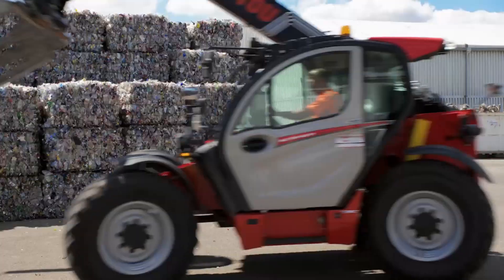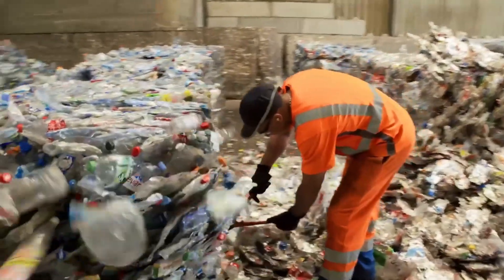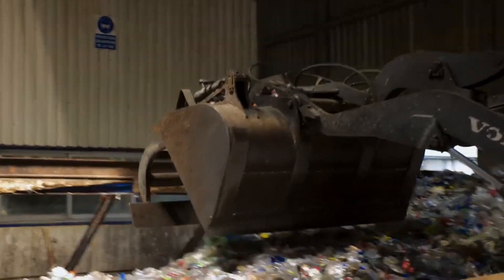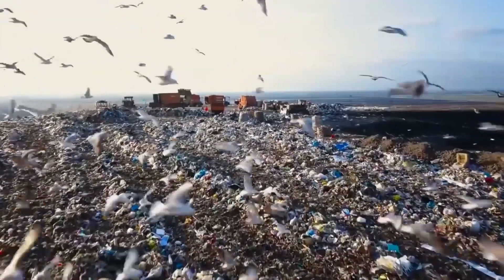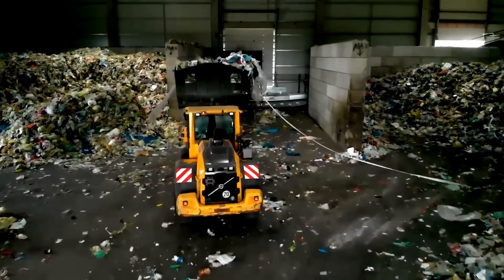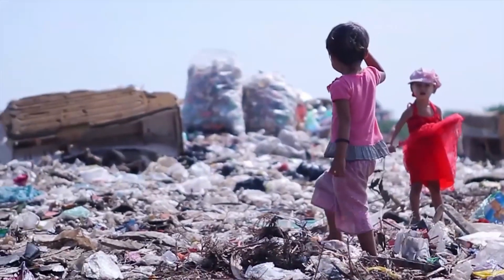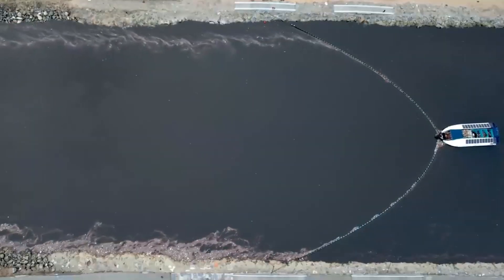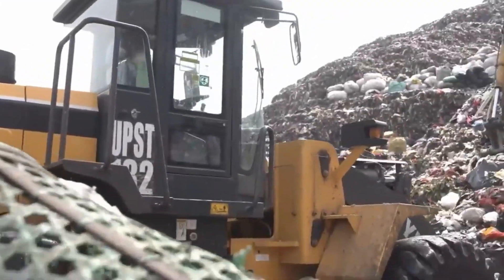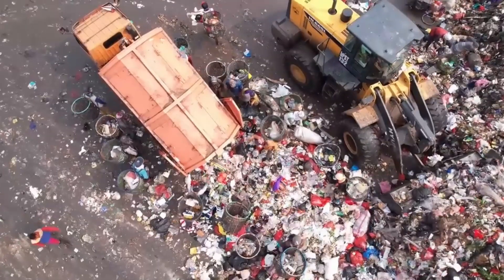Our journey into the world of plastic recycling begins with the essential task of collecting plastic waste from various sources. Plastic waste is ubiquitous, found in households, hospitals, industries, and even discarded in dump sites. To kickstart the recycling process, waste management teams and facilities actively gather plastic waste from these diverse locations.